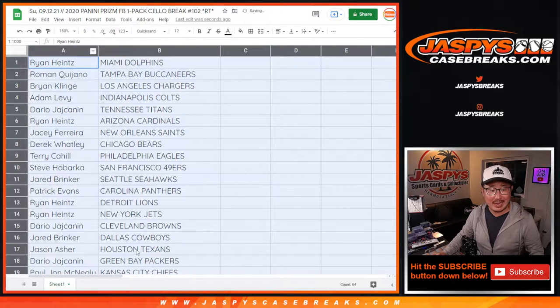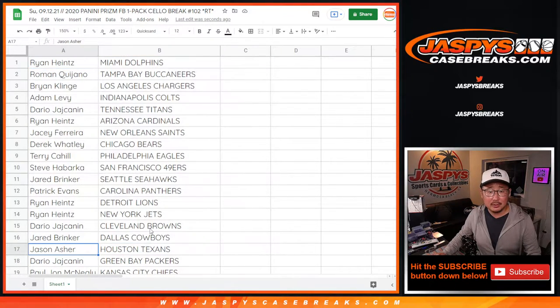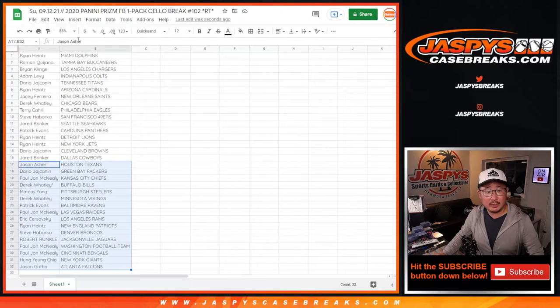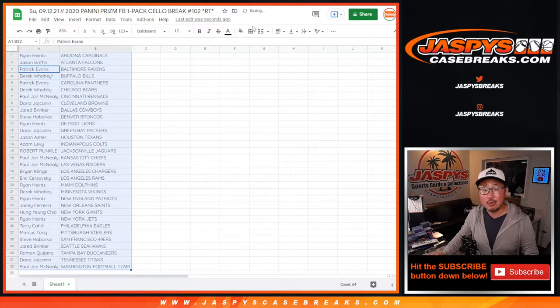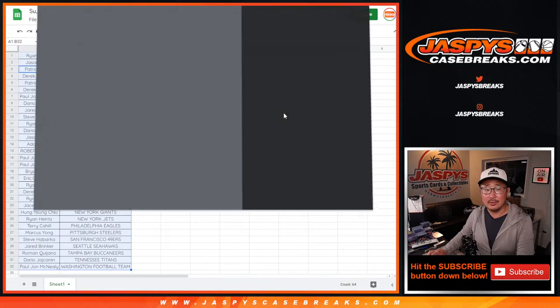So this is 2020 product. Think about last year's draft class — all of last year's main quarterbacks, they won today. Ryan, you have the Dolphins; Tua won today, they beat the Patriots. Brian, you got the Chargers, they beat the Washington Football Team. Terry Cahill has the Eagles; Jalen Hurts and the Eagles beat the Falcons — some bird-on-bird crime. Where's Cincinnati? PJ — Joe Burrow in overtime, they beat the Vikings. No trade windows in this, so let's alphabetize by team, print, rip, and get to the giveaway part. Let's see who's going to get those impeccable football spots.